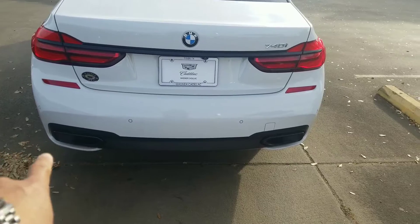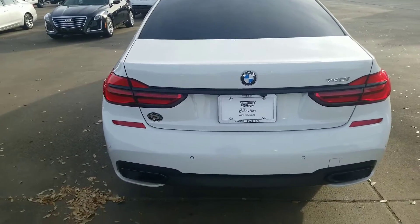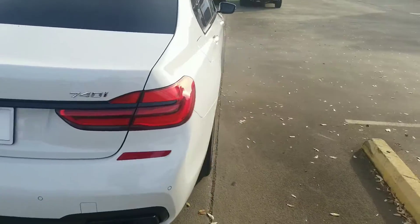On the 740i, you're gonna have the black diffuser in the back, and then you have your black accents just really around the car. It's really nice how they've done it.